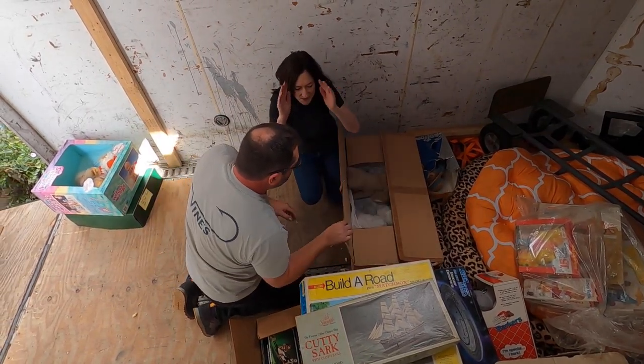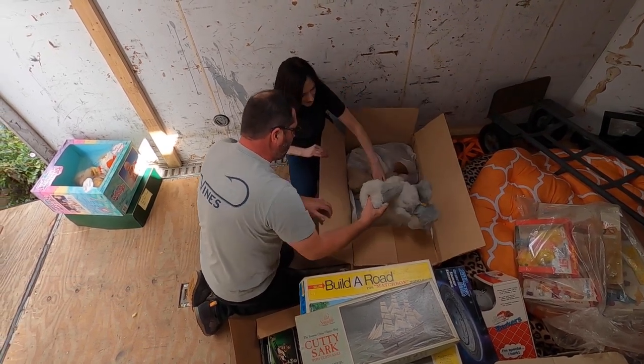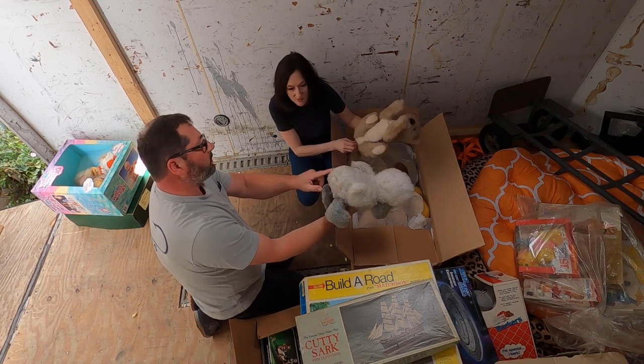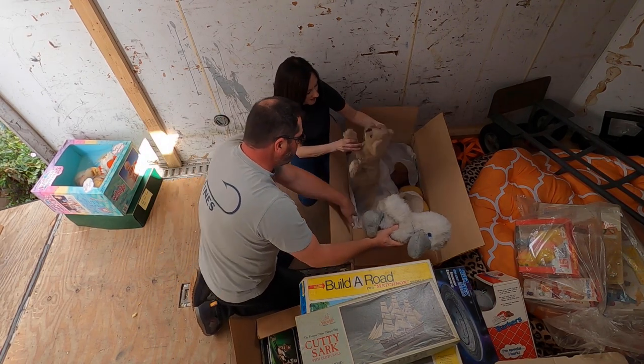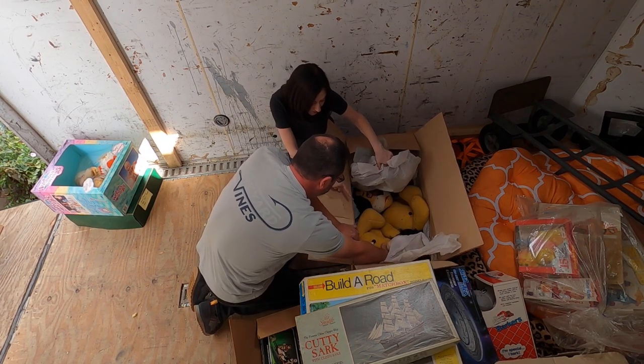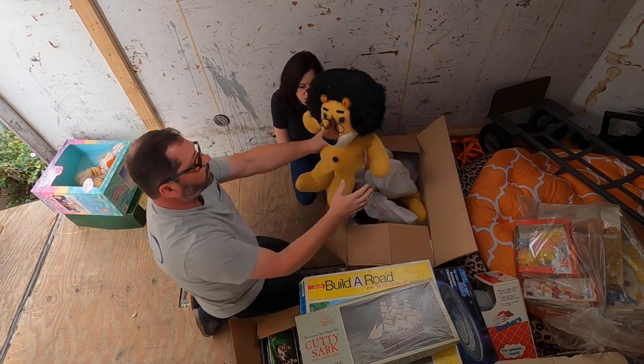I'm already plotting in my mind how to organize these. Here's more plush — I don't think anything spectacular here, but you never know, we'll look it up. This is really old — they're all vintage stuffed. And that's a Hubert the Harris Lion — look at the spots on him! It's a vintage Hubert.